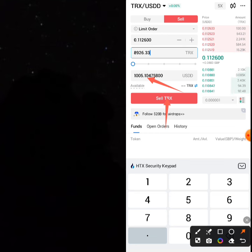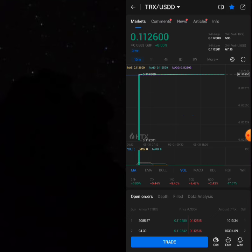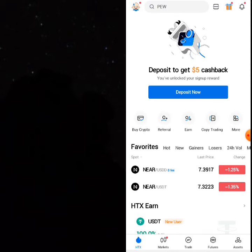Click on 'Sell TRON', sell your TRON, and you get a 5.1 dollar profit. Of course, remember how I showed you how you can convert your USDD to USDT and cash it back to Naira.